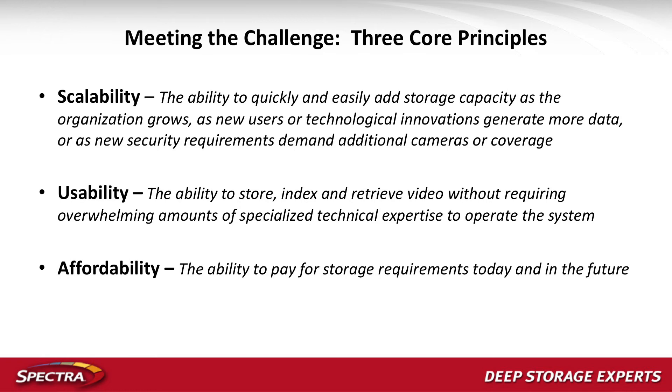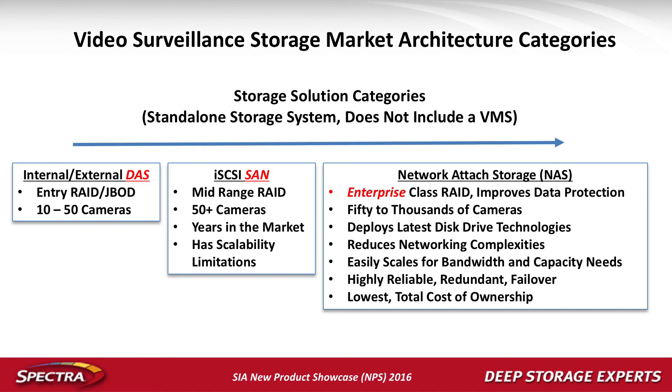Looking at the architecture categories typically seen in the surveillance and security market: direct attached storage is a server with a storage array built into it. It works great — if you have a small environment, 10 to 50 cameras, it works very nicely. When you start to scale out, it becomes much more expensive. The price point we typically see per gigabyte is about 50 to 60 cents in this category.